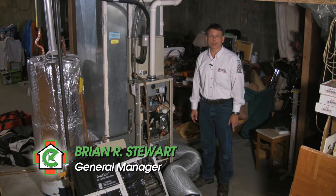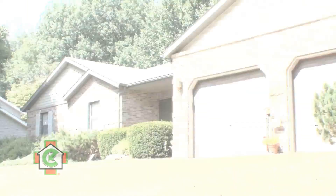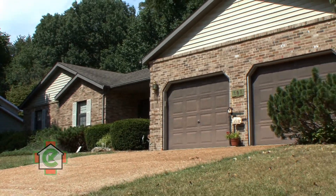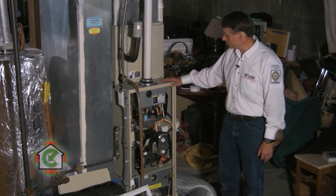Hi, I'm Brian Stewart with Dr. Energy Saver St. Louis. We specialize in whole home performance. Today we're here at a home in Collinsville, Illinois where the homeowner is concerned about the performance of his heating and cooling system.